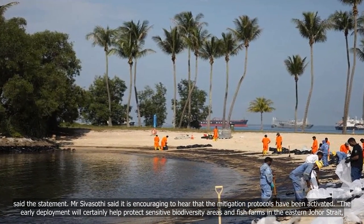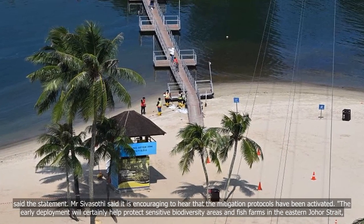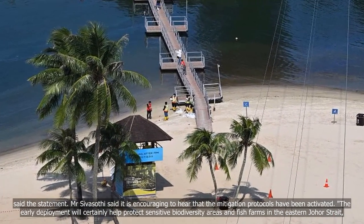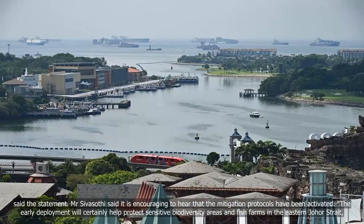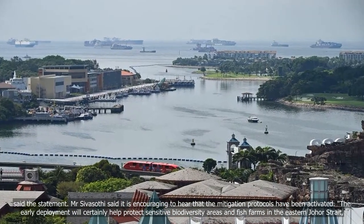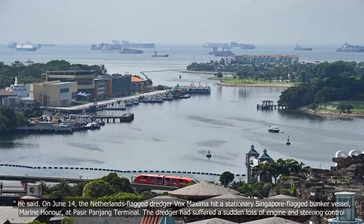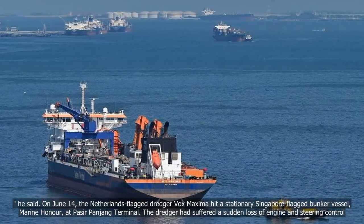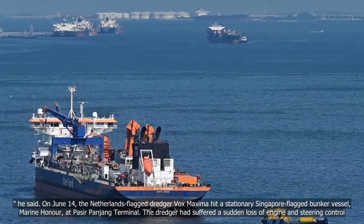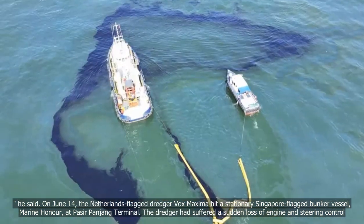Mr. Sivasothi said it is encouraging to hear that the mitigation protocols have been activated. The early deployment will certainly help protect sensitive biodiversity areas and fish farms in the Eastern Johor Strait. On June 14, the Netherlands-flagged dredger Vox Maxima hit a stationary Singapore-flagged bunker vessel, Marine Honor, at Pasir Panjang Terminal.